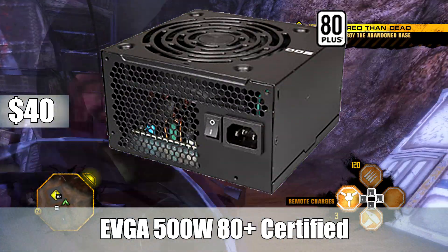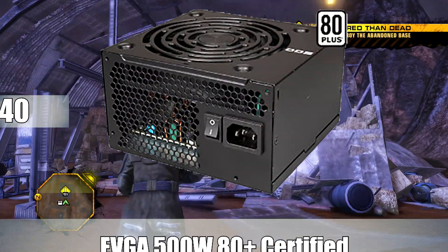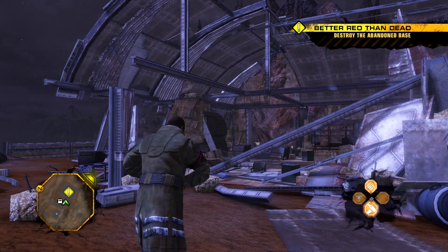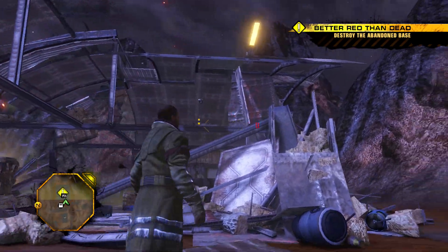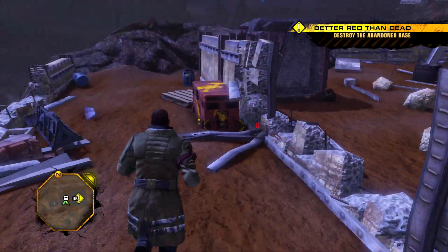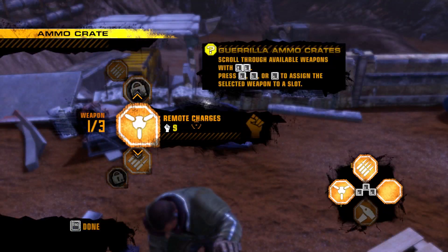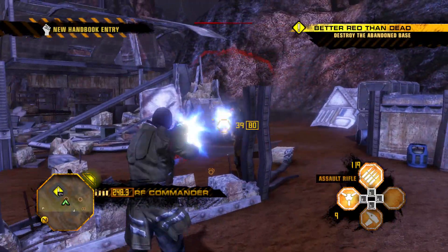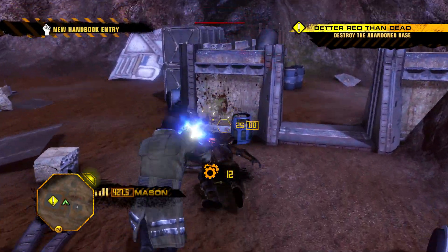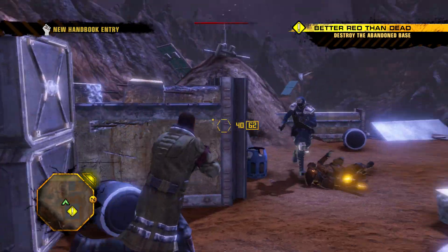For the power supply, I'm going with the EVGA 500W 80 Plus Bronze Certified Power Supply. Some of you guys might be surprised — why only 500W? Well, the 970 is very, very power efficient, as is the i5-4460. This build at max TDP is only actually going to use around 330W, so getting anything more is kind of useless, especially because the motherboard can't even go for an SLI or Crossfire configuration. So this 500W power supply is going to give you a little bit of headroom, and for $40 it makes a lot of sense.